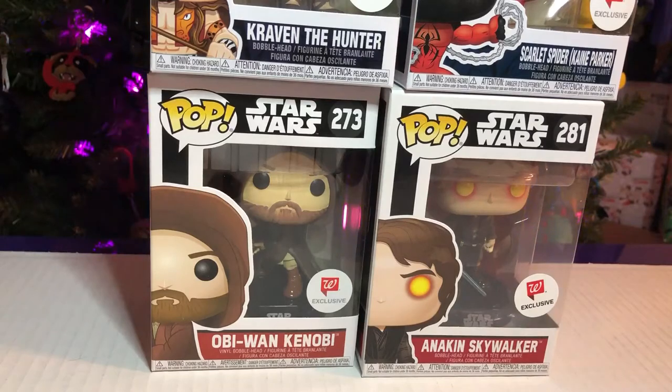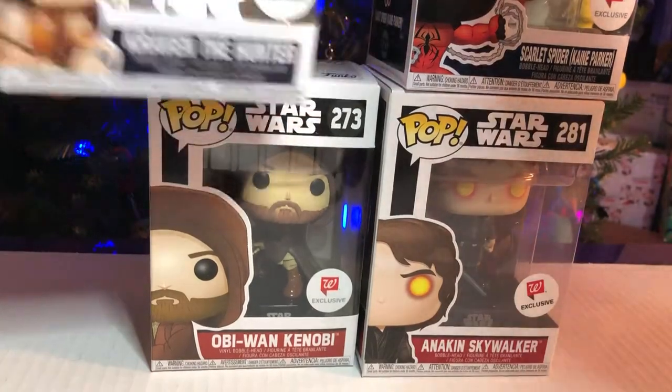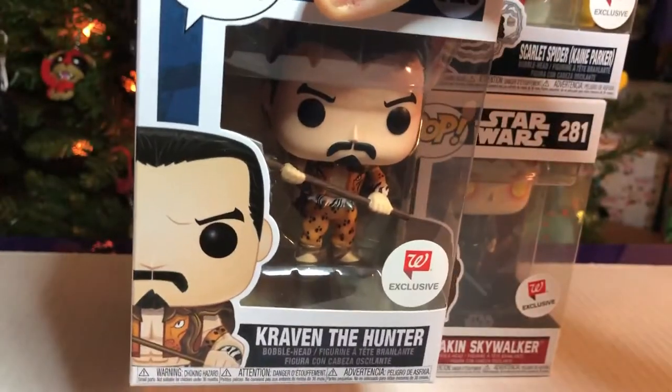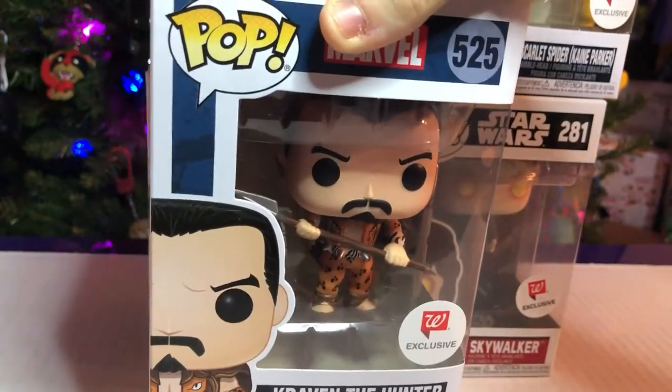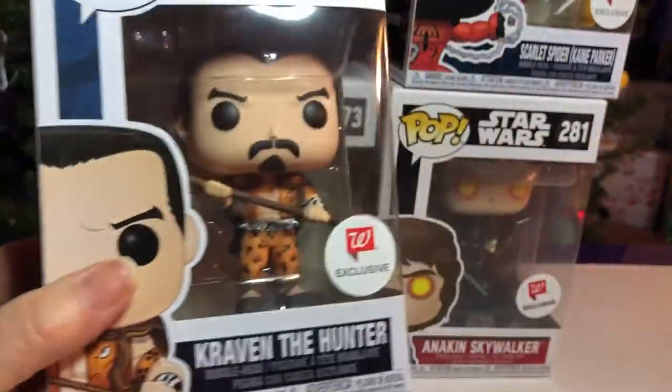So what do we have? We were very lucky. We went to Walgreens and we found some ones that you were looking for. I know you were very thrilled. So go ahead and start and you can tell them about what you found. First of all, we always keep our promises. We got Craven the Hunter, because in the last video we mentioned him.